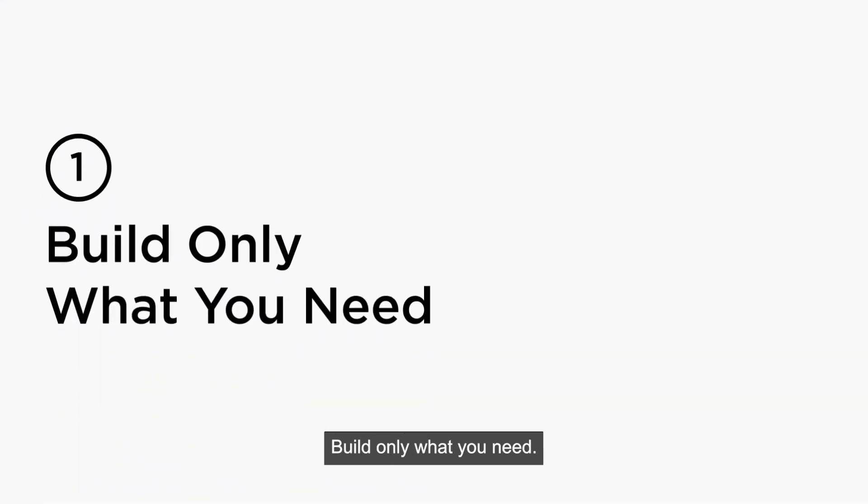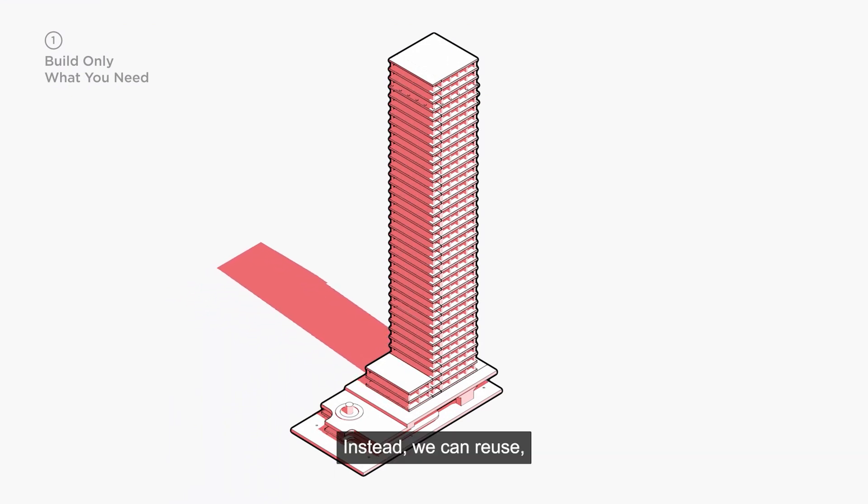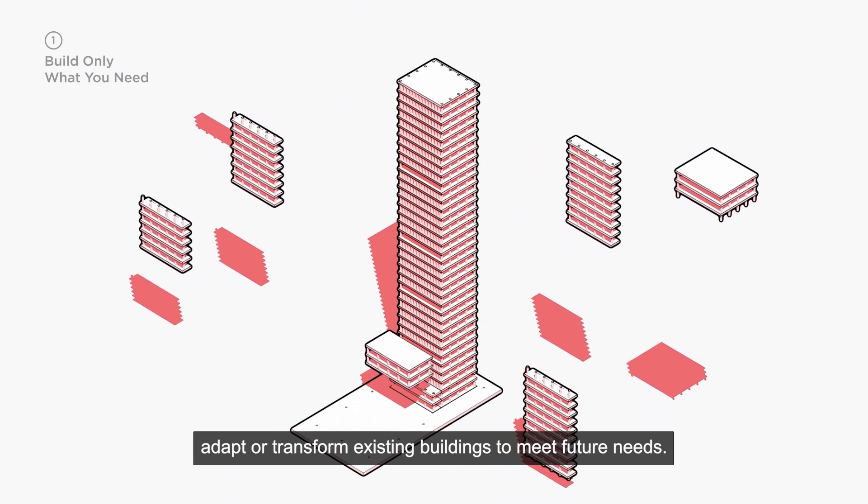Build only what you need. Do we need a brand new building? Instead, we can reuse, adapt, or transform existing buildings to meet future needs.